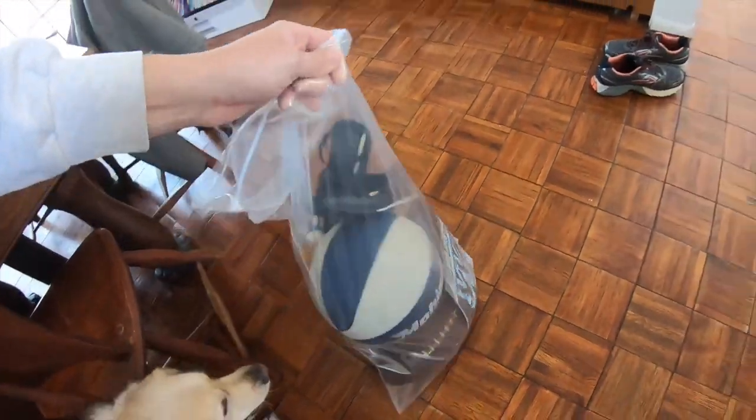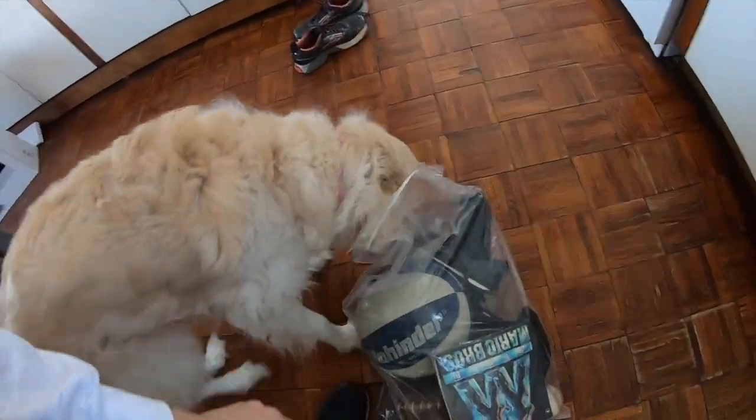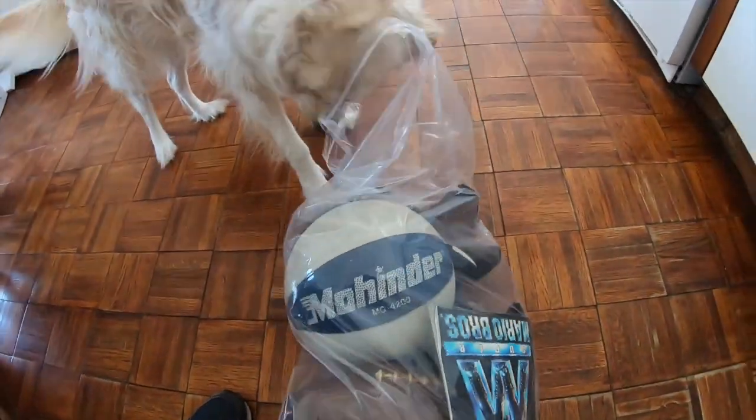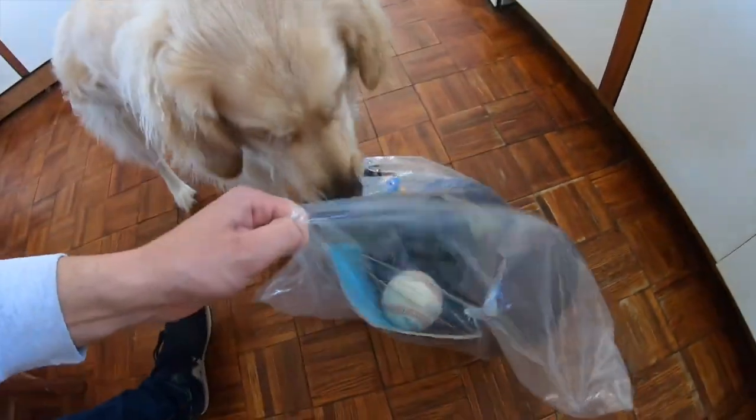Glassware there is generally pretty cheap. Salsa's ecstatic — she keeps licking the shoes.